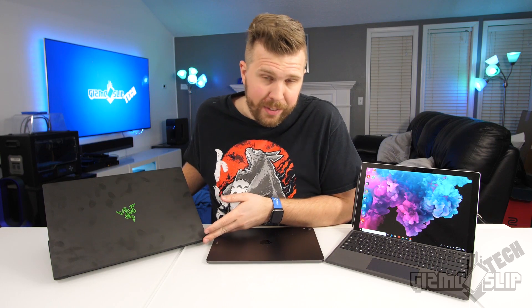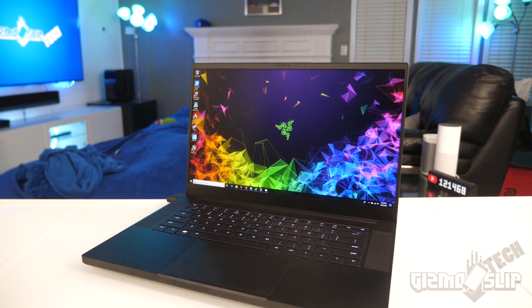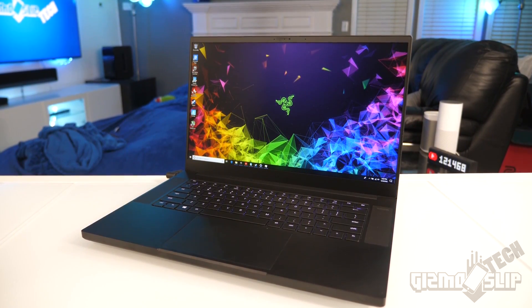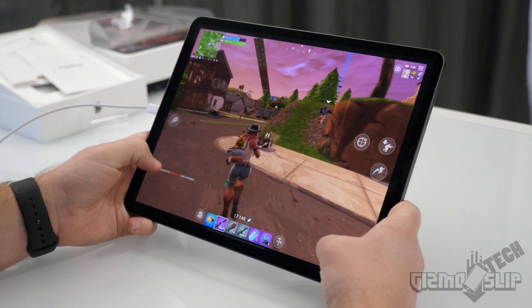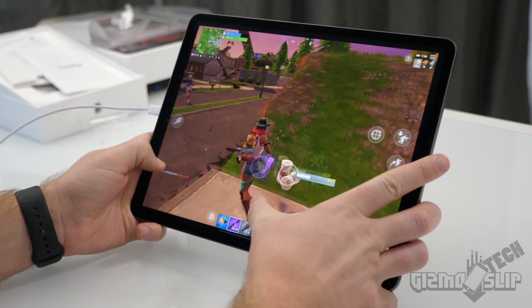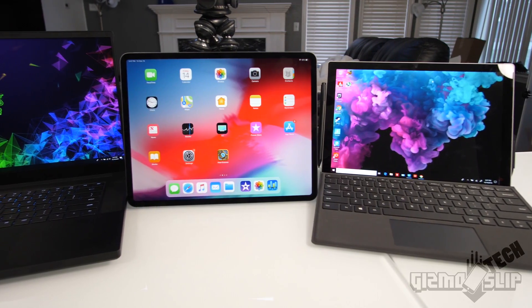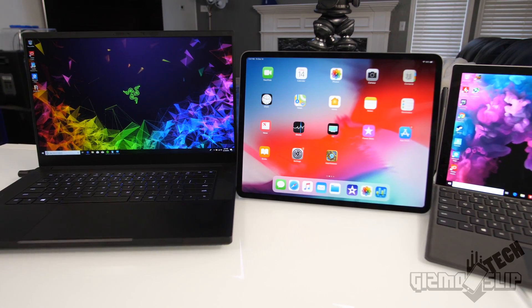The Razer Blade 15 does it all but at the cost of mobility — larger footprint and shorter battery life. The iPad Pro is a fantastic entertainment device, and the reviewer would use one alongside a gaming laptop for casual touch-based use. But if forced to pick just one, the choice is the full gaming laptop for complete PC gaming performance and the advanced programs needed for daily video production.